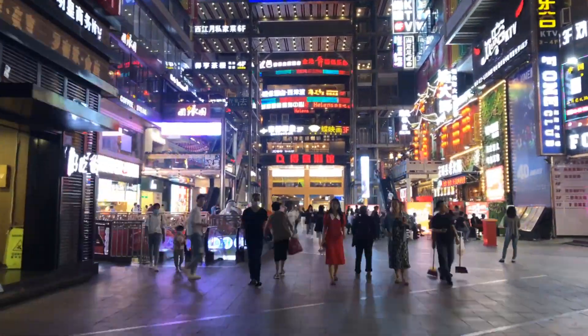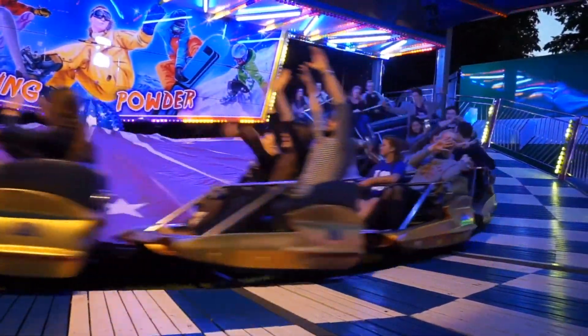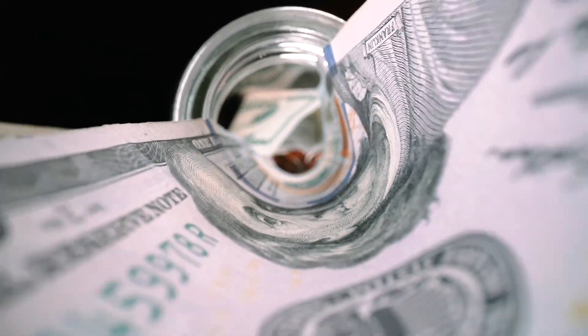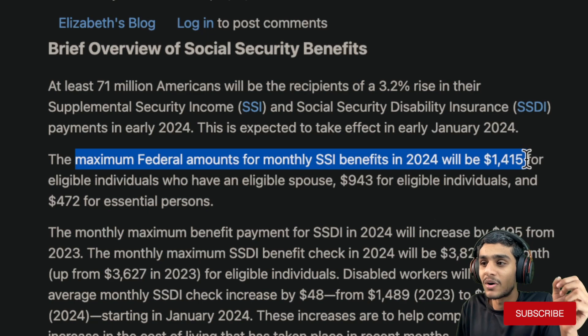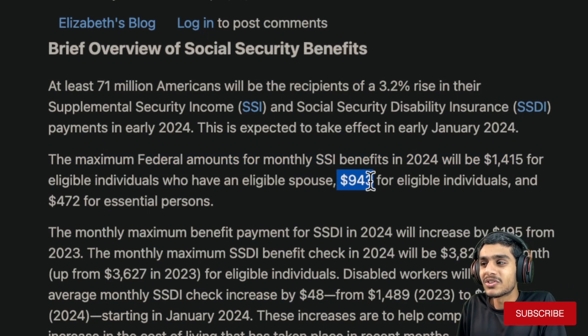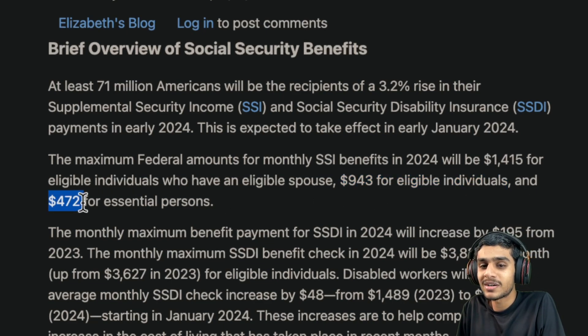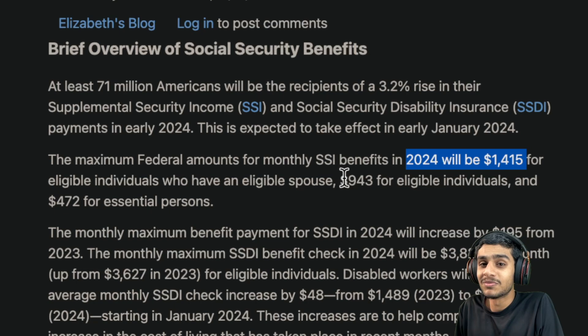At least 71 million Americans will see a whopping 3.2 percent cost of living adjustment raise in their SSI and SSDI — that is Supplemental Security Income and Social Security Disability Insurance — payments in early 2024. The maximum federal amounts for monthly SSI benefits in 2024 will be $1,415 for married couples, $943 for eligible individuals, and $472 for essential persons.